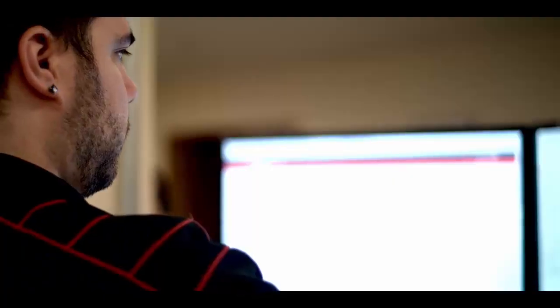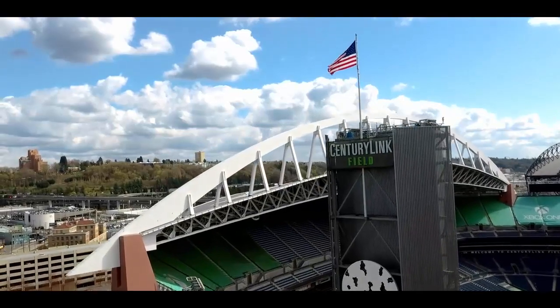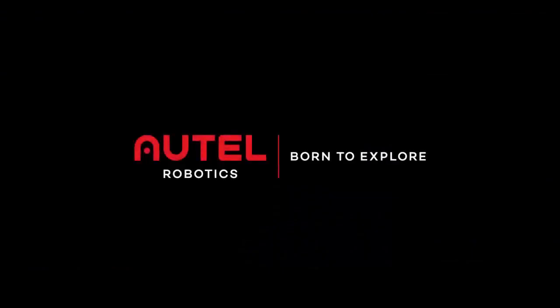All of this is backed up by best-in-class, seven-days-a-week customer service based out of Seattle, Washington. RTL Robotics. EVO.